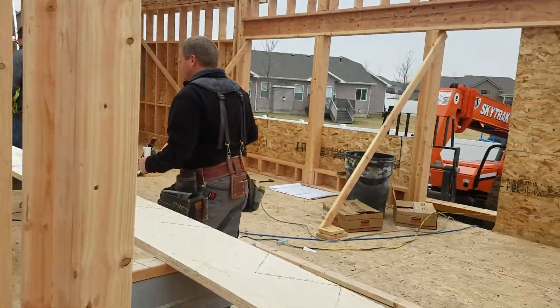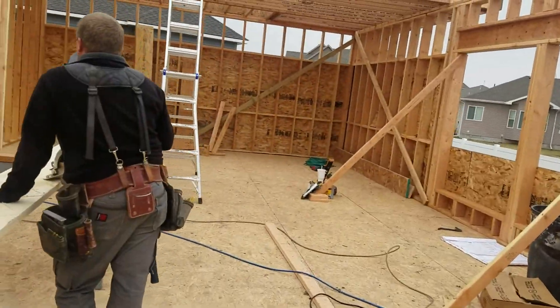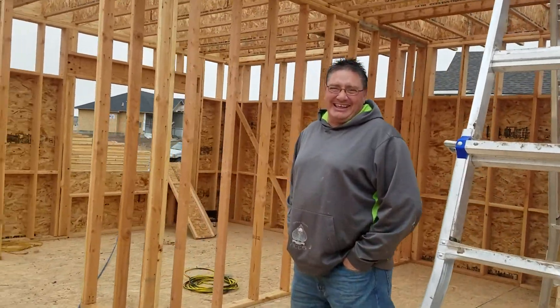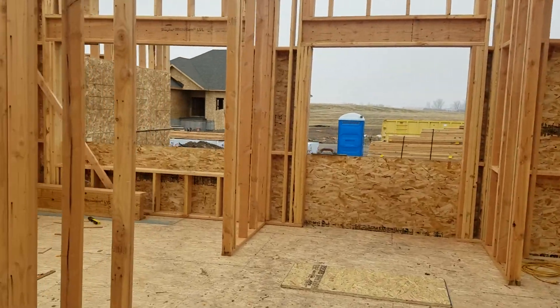I'll get you to the front door. Say hi, guys. That's the weather report for you.